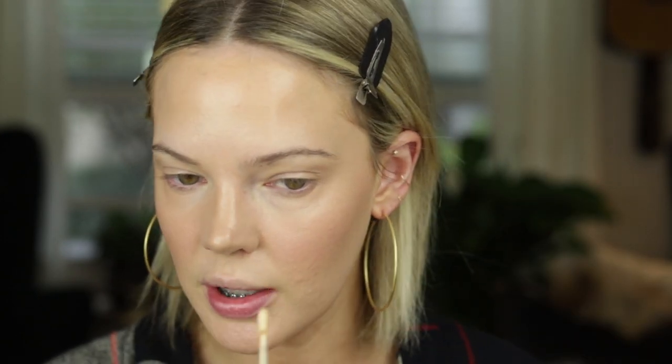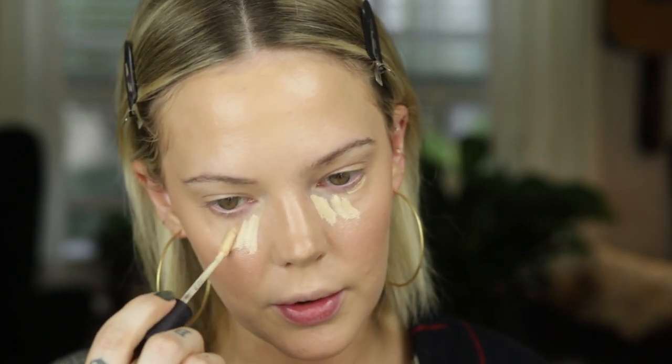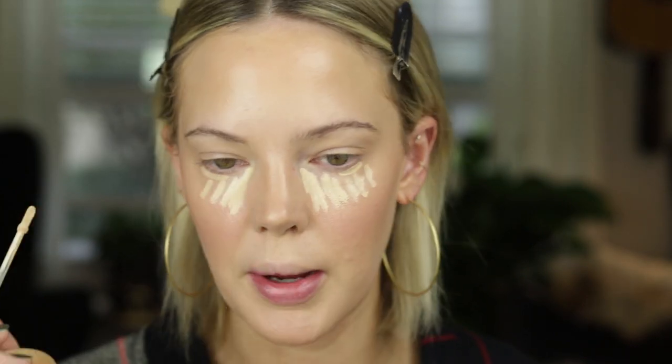For concealer I've been back to loving a sheerer, lighter formula because my skin is so dry. I'm using the Laura Mercier Flawless Fusion Concealer — I have raved about this for years and I'm just back to loving it because my skin is really dry under my eyes. If you're new to my channel and haven't seen my videos on favorite foundations and powders for dry skin, I'll link them below. My T-zone is dry, underneath my eyes are dry — it's bizarre and hard to find products that cater to that skin type since a lot of people seem to have oily skin.